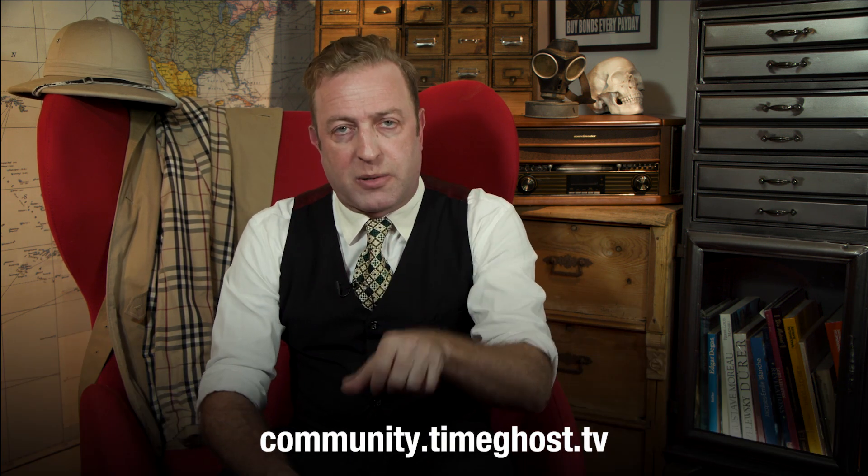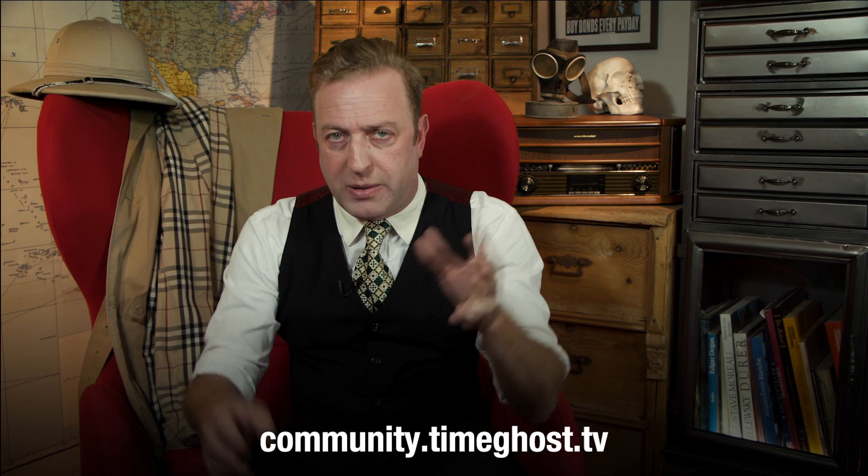That's all for today. If you have questions, please ask them at community.timeghost.tv. If you'd like to learn more about American isolationism of the interwar years that those volunteers defied, you can click right here for a Between Two Wars episode about that. Support us at patreon.com or at timeghost.tv, because your financial support is why we are able to make this show. See you next time.